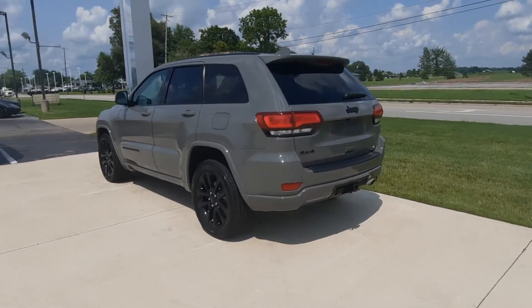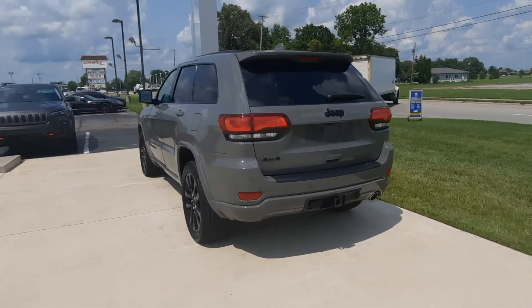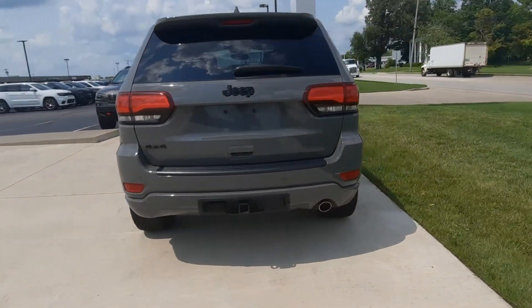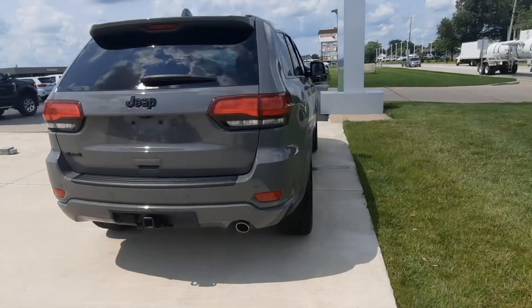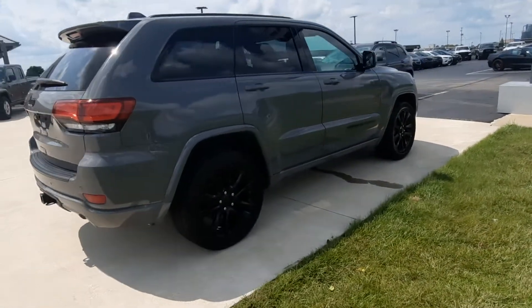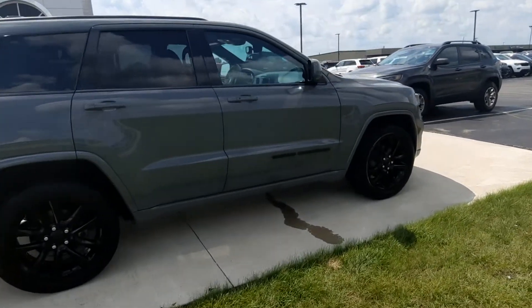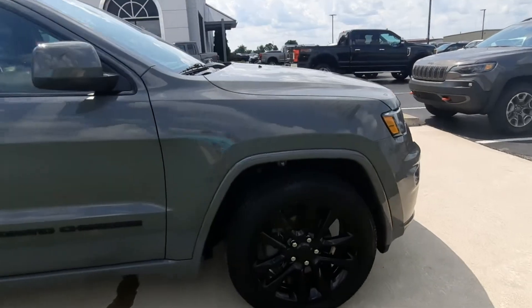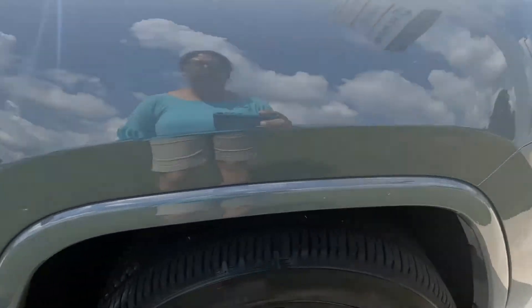This is four-wheel drive and it does have a tow package. The outside is in great shape and the tires look good all the way around.